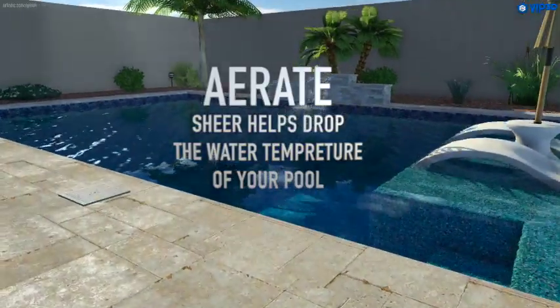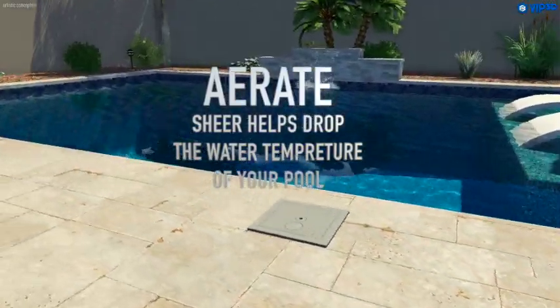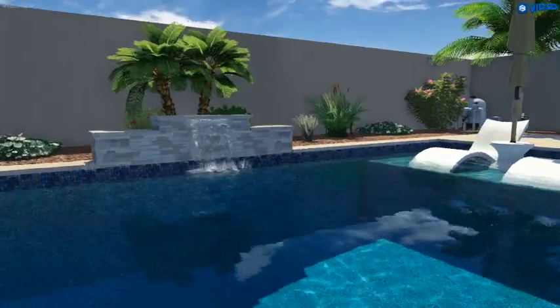Number three, while our pool package comes with an aerator, the water falling from the shear helps drop the temperature of the pool in the dead of summer.